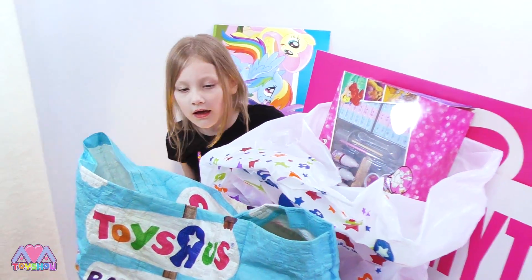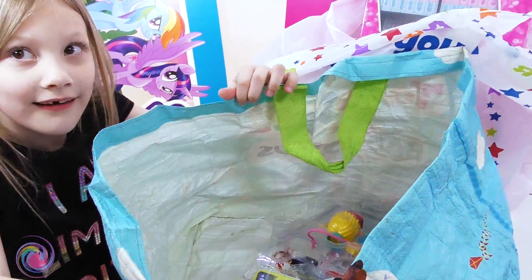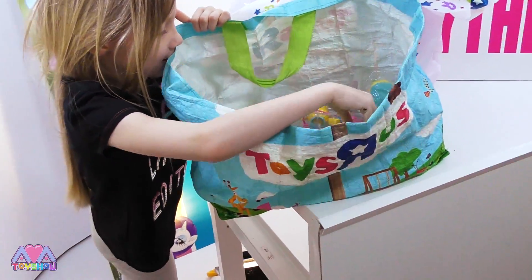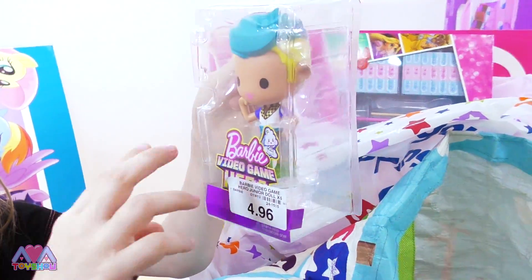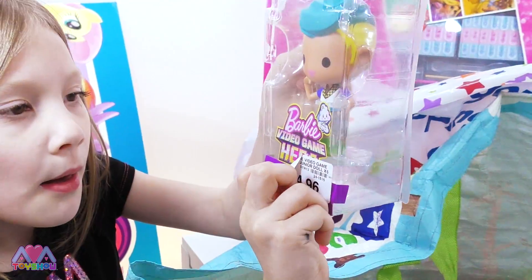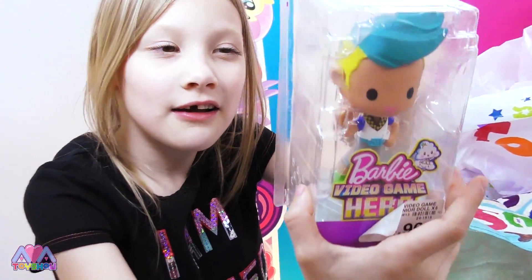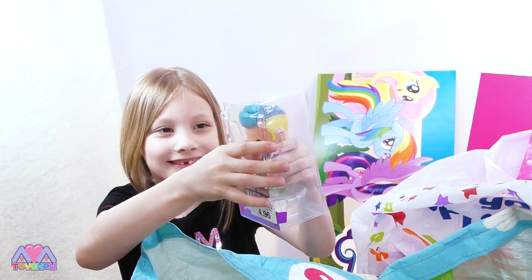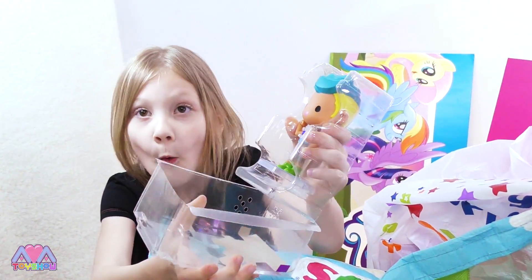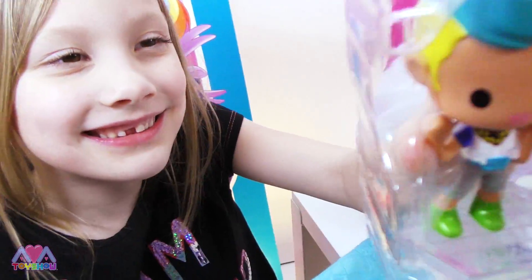So first, we got this bag for toys. We've got loads of toys in here. We've got this Barbie video game. It says Hero — and I think it's Ken. Shall we open it? Oh, it looks so good. Oh, look how cute he is. Look at his face.